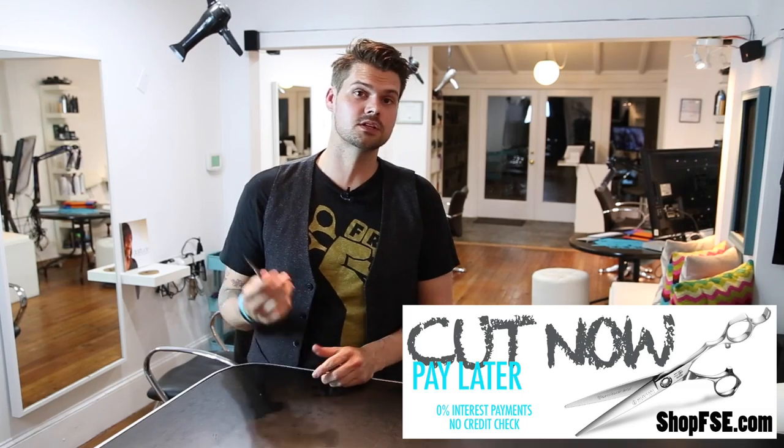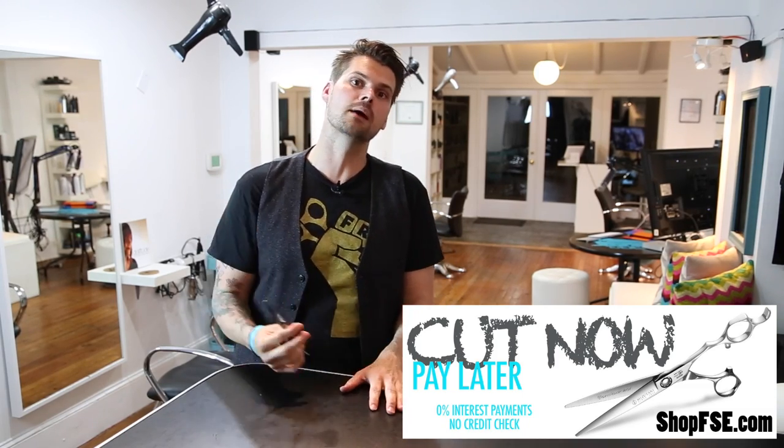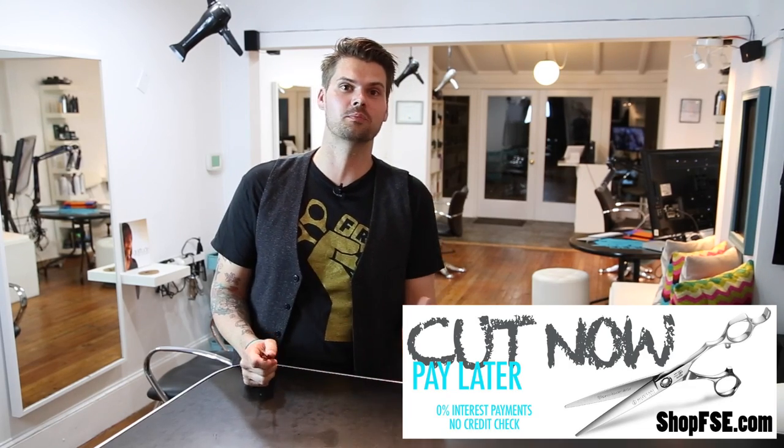Hey guys, this is Matt Beck from freesaloneducation.com, and I want to talk about a program that I just started on my store shopfse.com called Cut Now Pay Later.